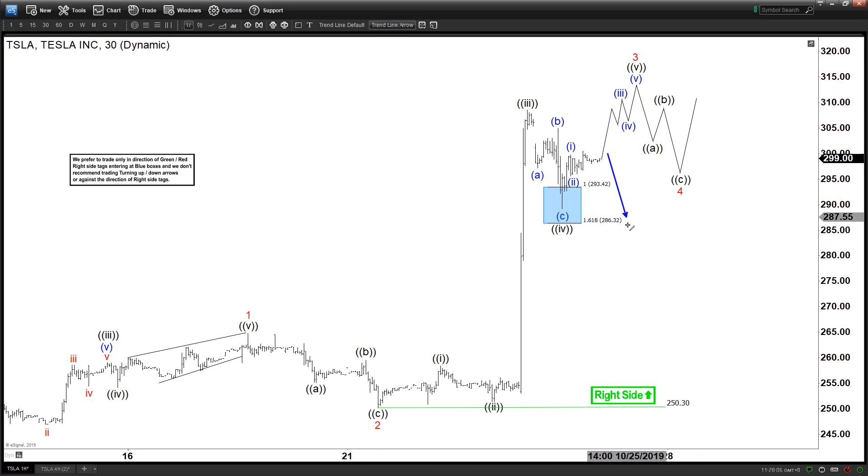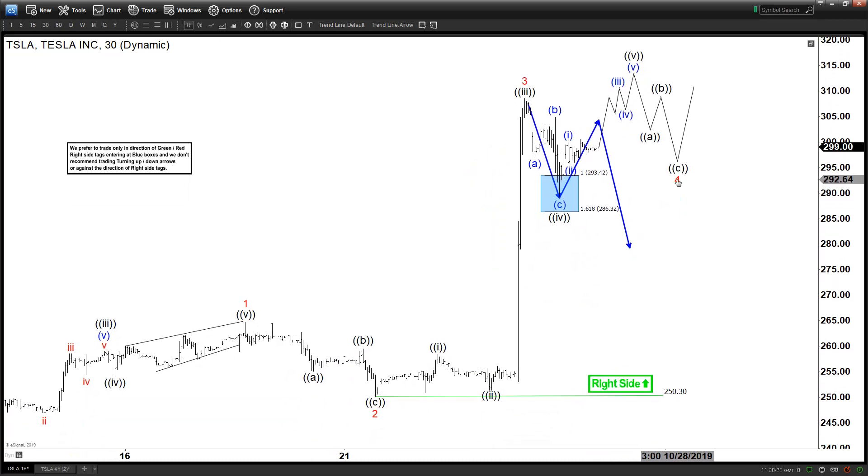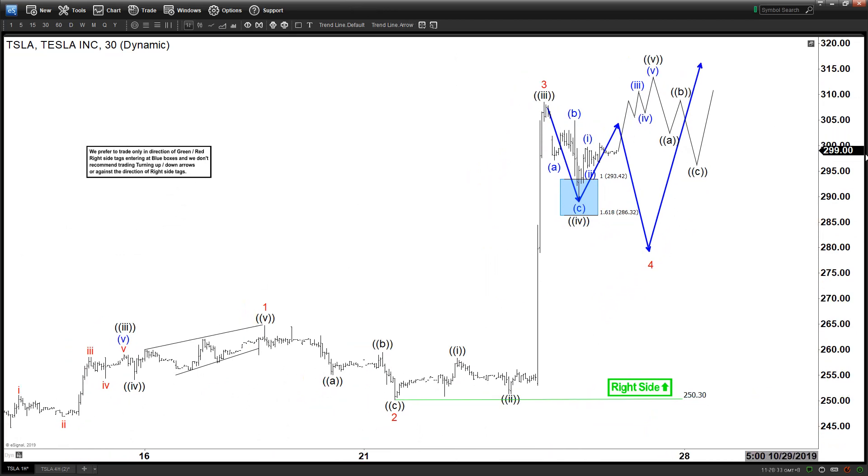If it doesn't make another leg higher and starts to fail, then this could be counted as wave three, and we would be starting the bigger wave four — doing a larger three-swing correction like this in wave four — but still going to be supported regardless for the next leg higher again, as long as we stay above wave two in red.